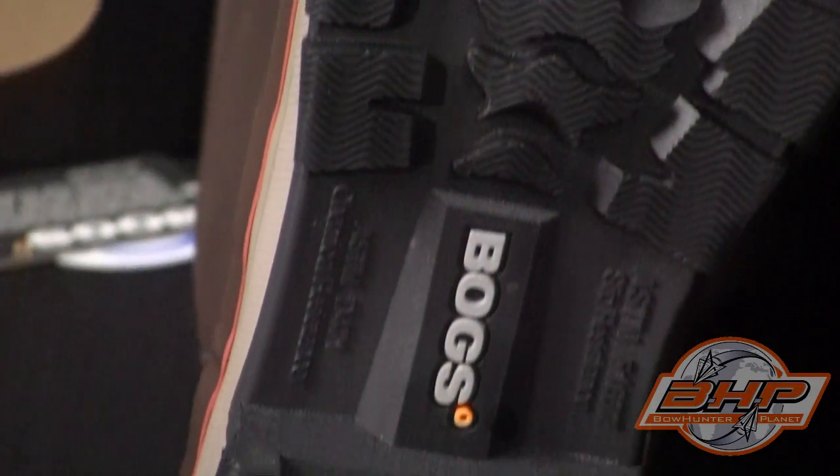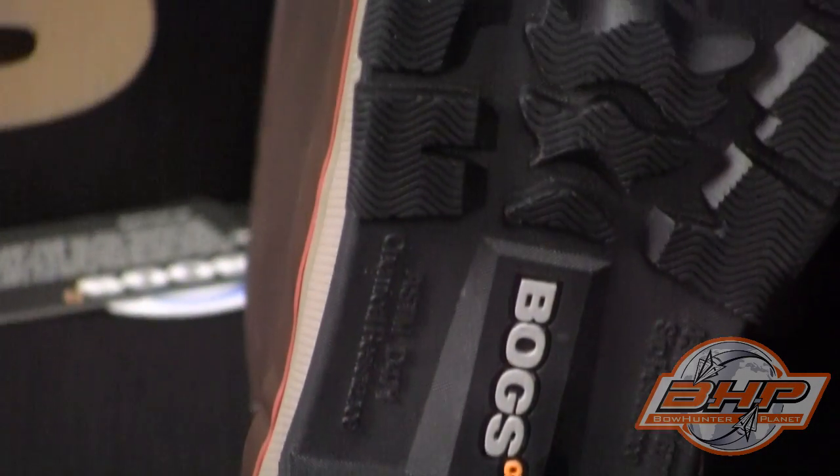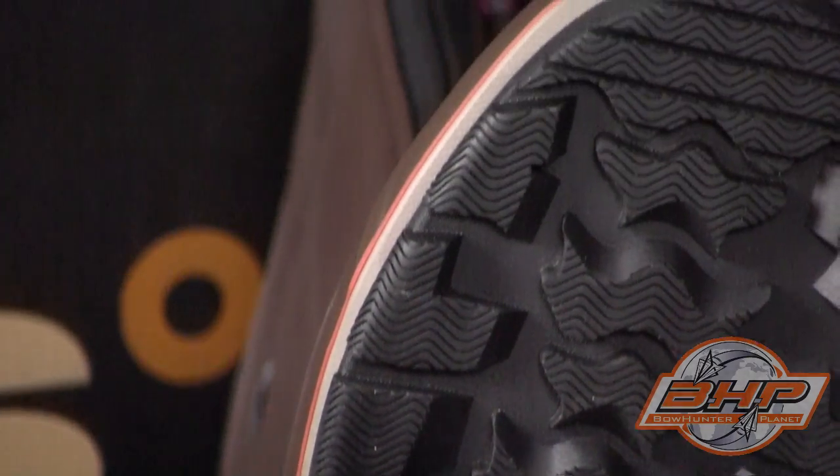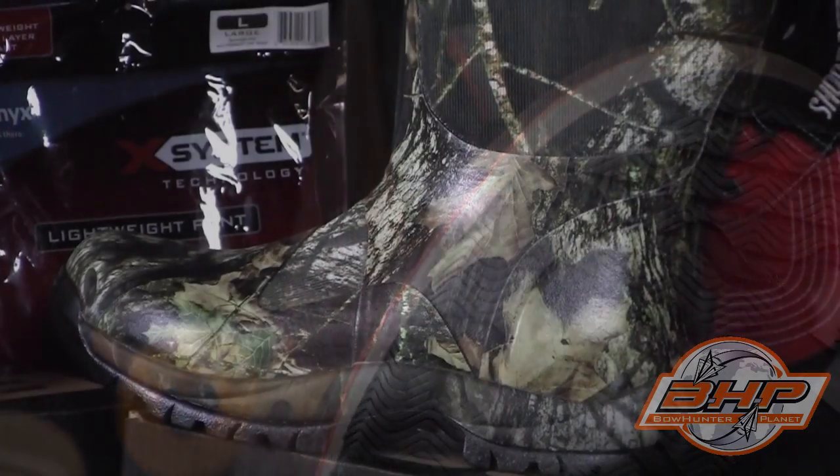Insulated with 4mm waterproof Neotec plus 2mm air mesh. New channel air technology to maximize airflow and wick away moisture. Bridge outsole for added comfort and self-cleaning slip-resistant outsole for optimal traction. Rugged, tough, and ready for any challenge you can throw at it.